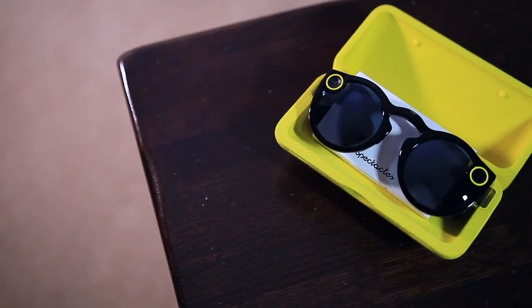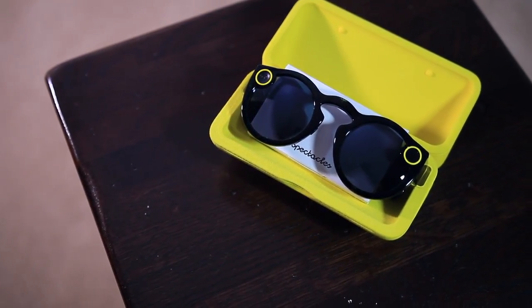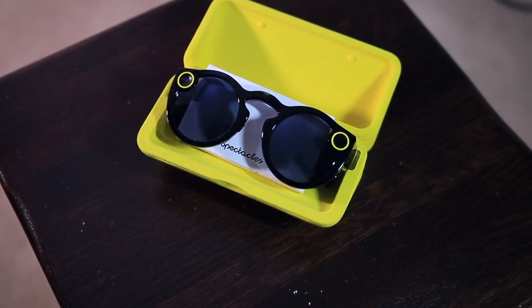It wouldn't be a vacation without some sun, so these are the Snap Spectacles. I did a video on these so you can click the 'i' if you want to learn more. They're $130, they connect with Snapchat, and I'll be able to get some nice footage of the beach and poolside activities without having to worry about bringing my big camera or pulling out my phone. They're also not waterproof, so I really hope they don't end up in the pool or the ocean.